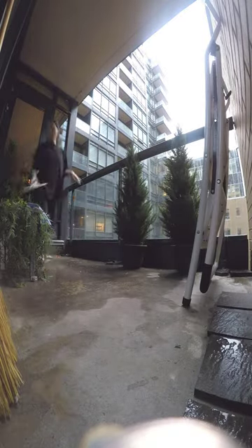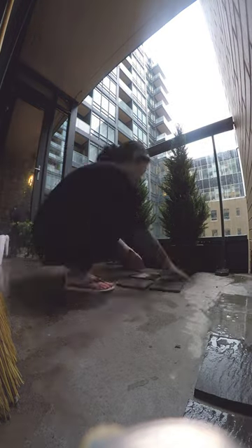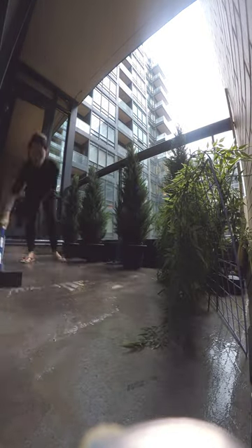After I turned the camera off, I cleaned the supplies I had used to clean the balcony, like the stepladder, squeegee, soap bottle, and watering can.